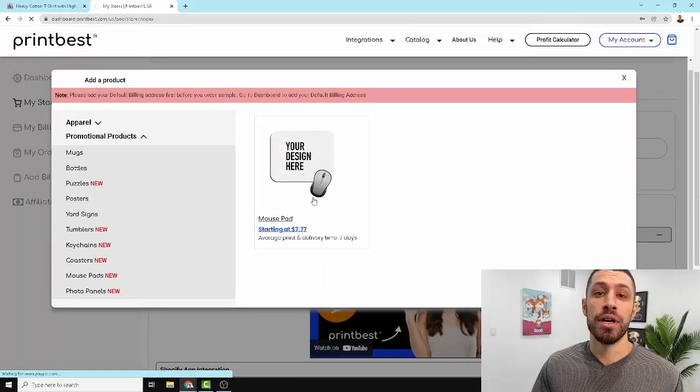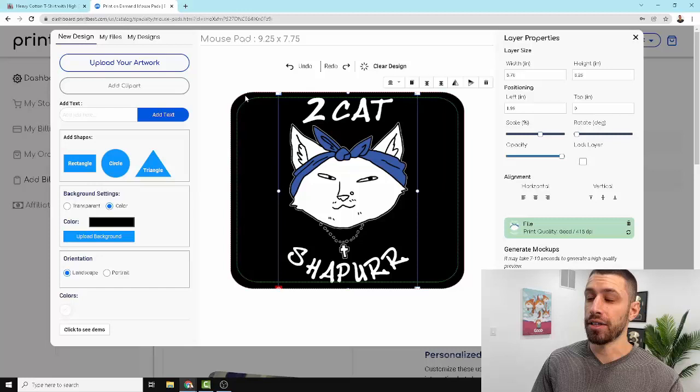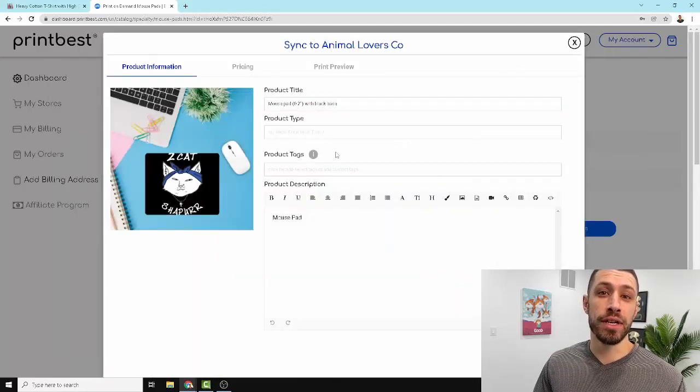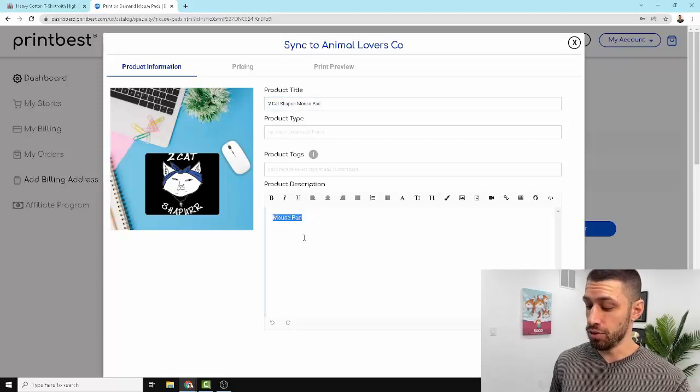We can literally just come in here, select the product, and run through a print on demand setup again using that exact same design. As you see here, we're just building the same design on a mouse pad — that's just one example, but you'd want to scale out to all the different products, understanding that the design you have is already a winner. That's really the biggest challenge in print on demand: finding that winning design. And when you have it, scale it out. We'll use the exact same title, just obviously change it for mouse pad, and we can even use the same description.